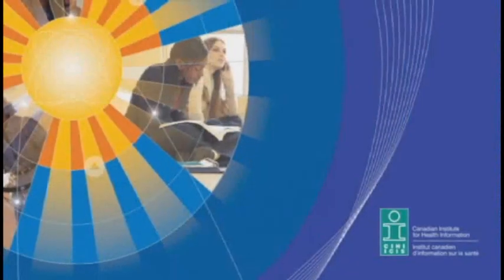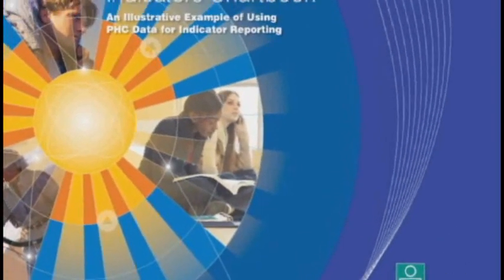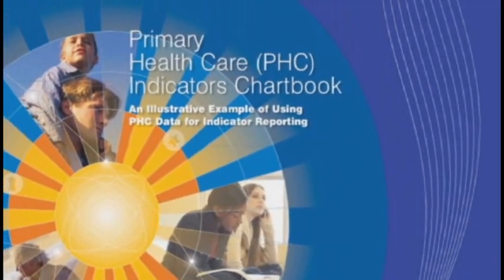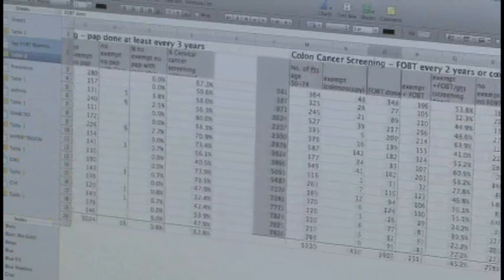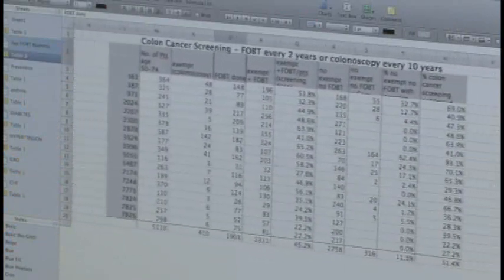The indicators were developed by the Canadian Institute for Health Information in partnership with clinicians. They allow primary care providers to use data from electronic medical records to measure and monitor many aspects of their practice.